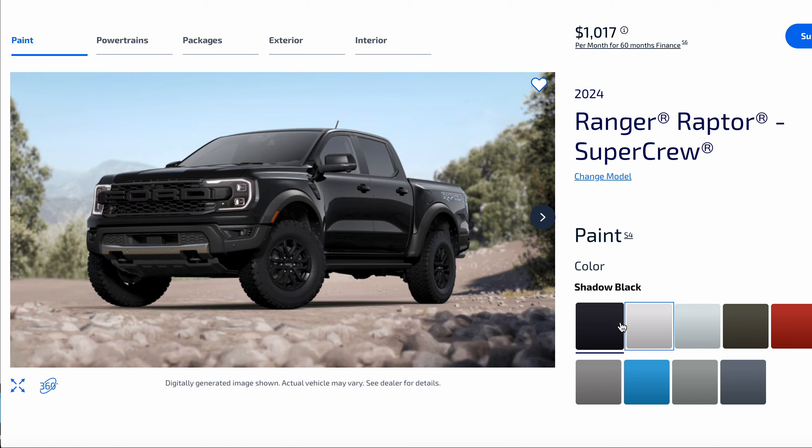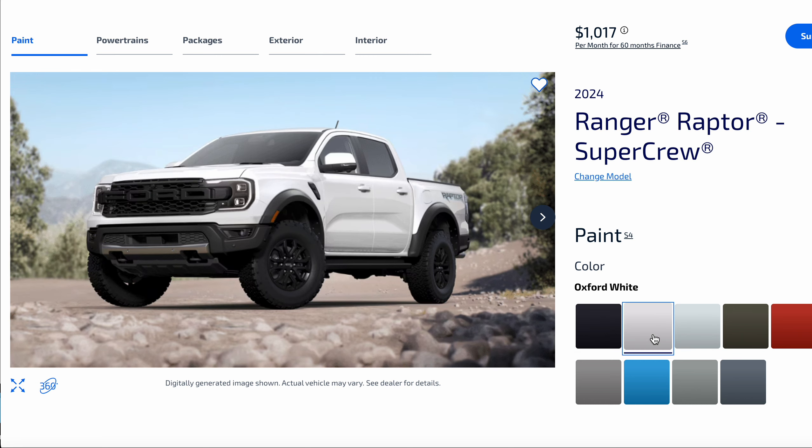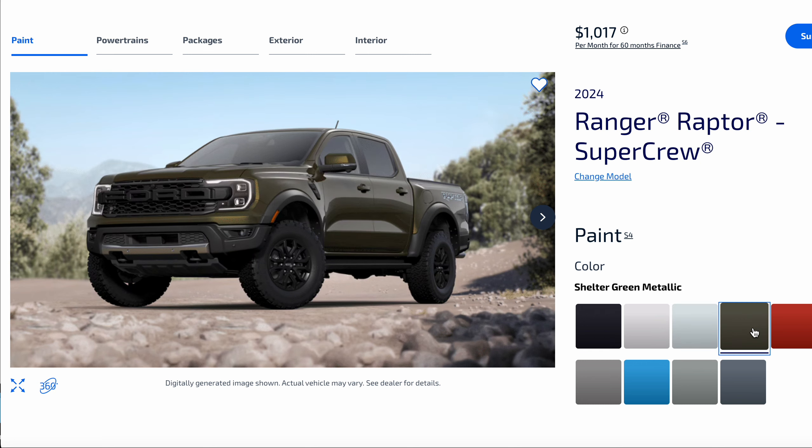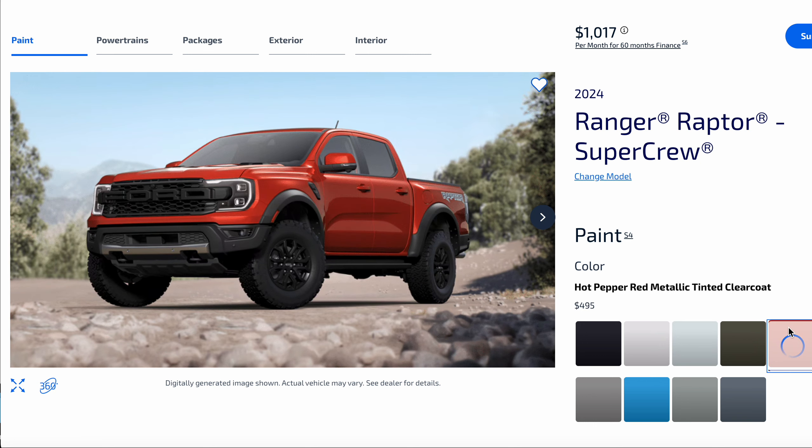This is the Ford Ranger Raptor, and we're going to show you the colors. Here is Token Shadow Black, Oxford White, Iconic Silver Metallic, Shelter Green Metallic, and Hot Pepper Red Metallic Tinted Clear Coat.